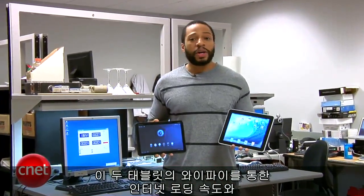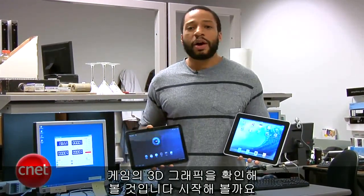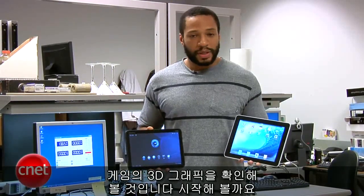The Zoom is out. Motorola just released the first real competitor to the iPad. We're in the CNET Labs, as you can see. We're going to check out how each tablet handles website loading speed via Wi-Fi, and then we're going to check out how each tablet handles 3D graphics and games — that's polygonal 3D, not glasses 3D. Let's get started.